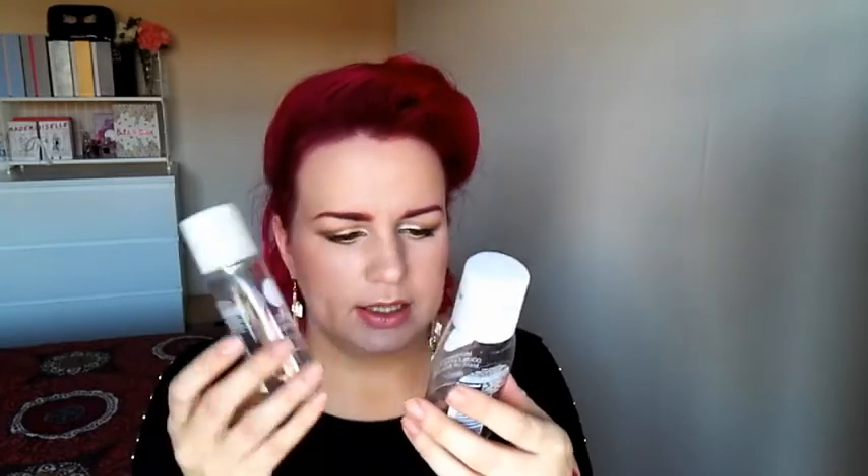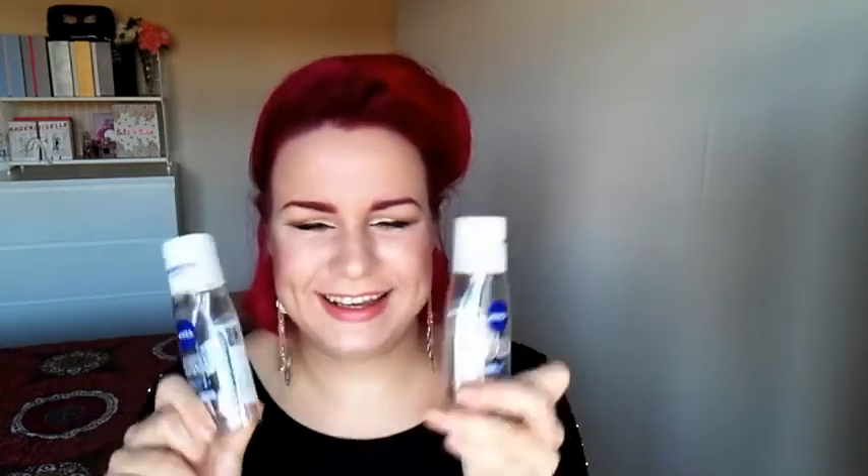Then we have two of the Nivea Double Eye Effect eye makeup removers, 125ml bottles. You've seen them — I use them every single empties video. They have two solutions in one bottle that you shake and mix together. One of my subscribers, Caroline, told me they were on offer three for five pounds. If you know when they're on sale again I do need more — they just work really well with my routine. I take up my eye and face makeup with them, then wash my face and follow with a cleanser.